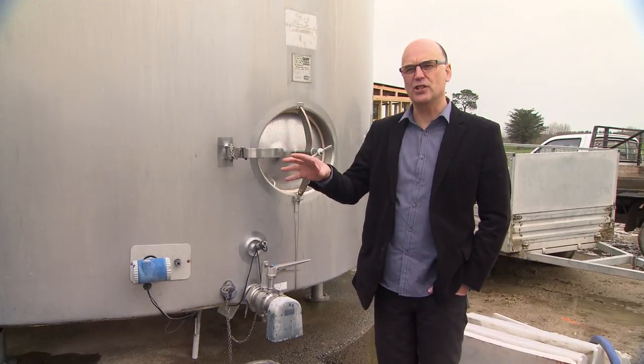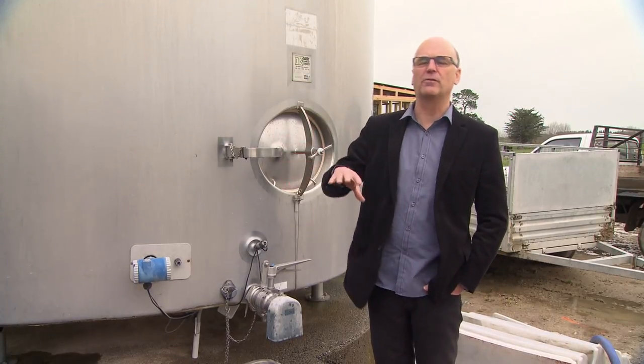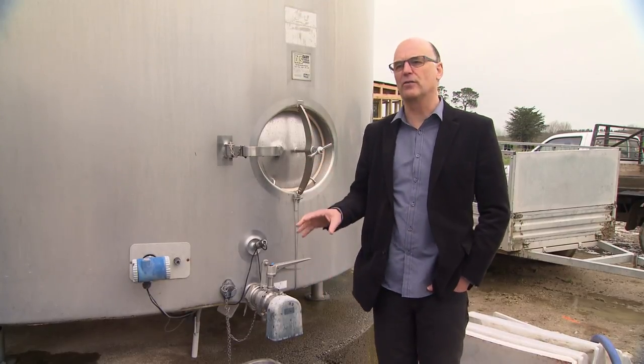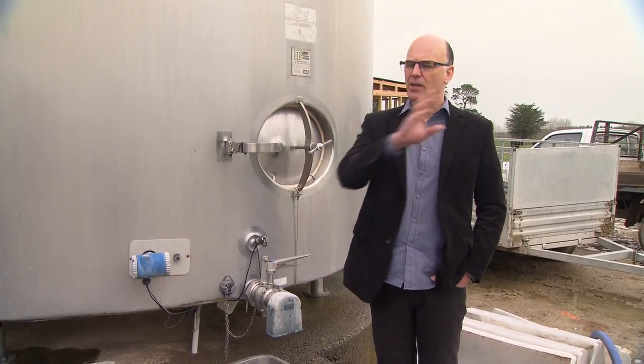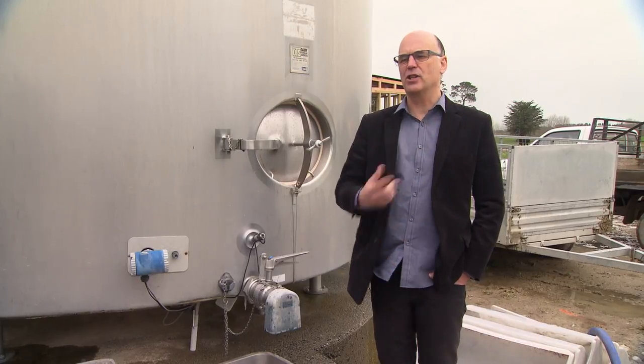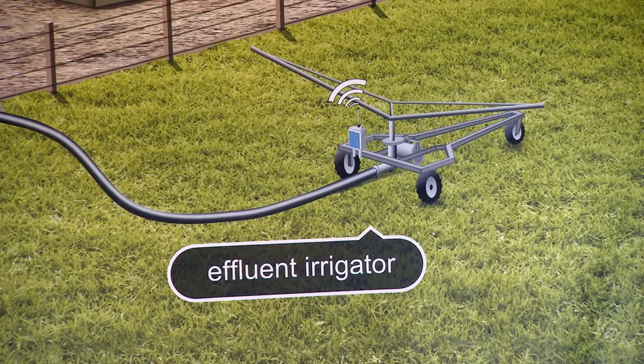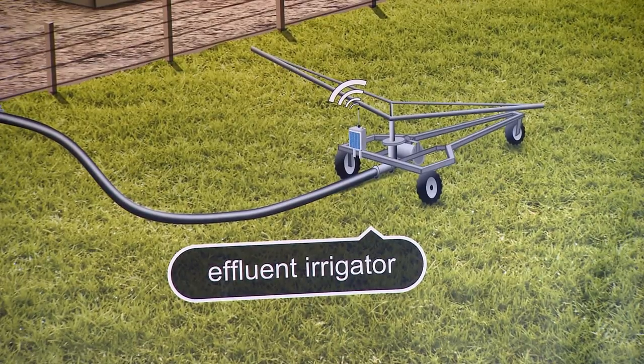Out in the paddock we've got a weather station monitoring wind, rainfall, temperature, and humidity, and we're also calculating evapotranspiration at that point. We've also got an effluent irrigator — we're tracking that with GPS, monitoring the pressure and speed, and we send a signal back to shut down the pump if it goes out of spec.